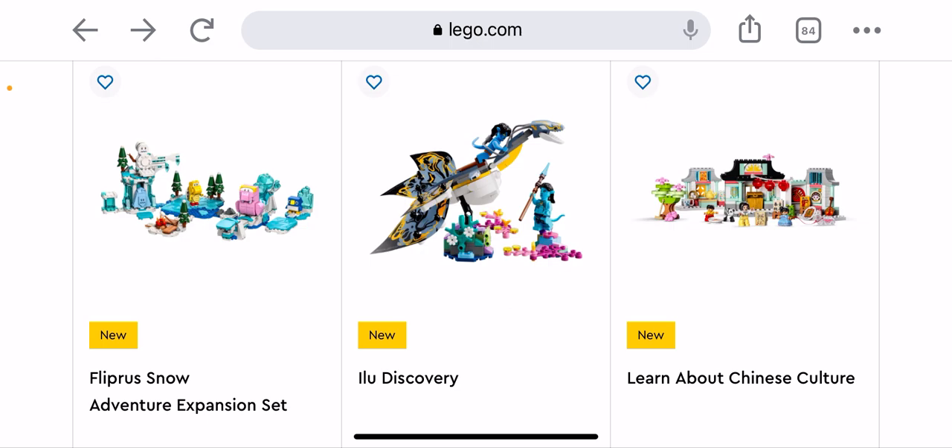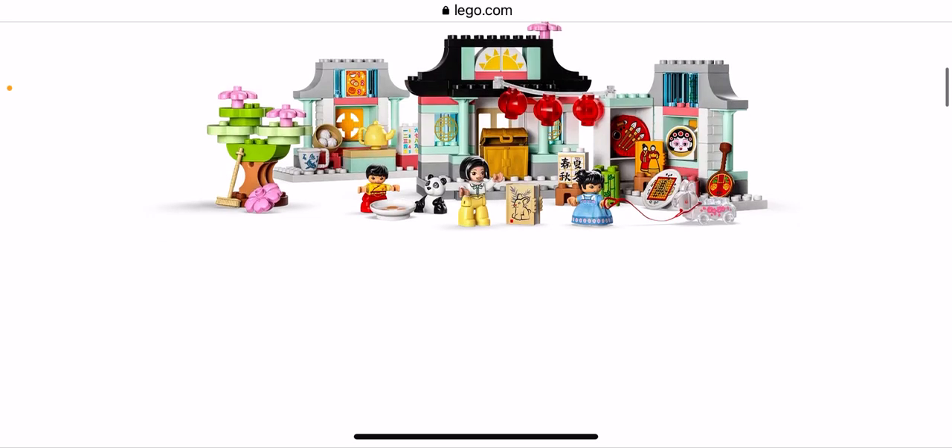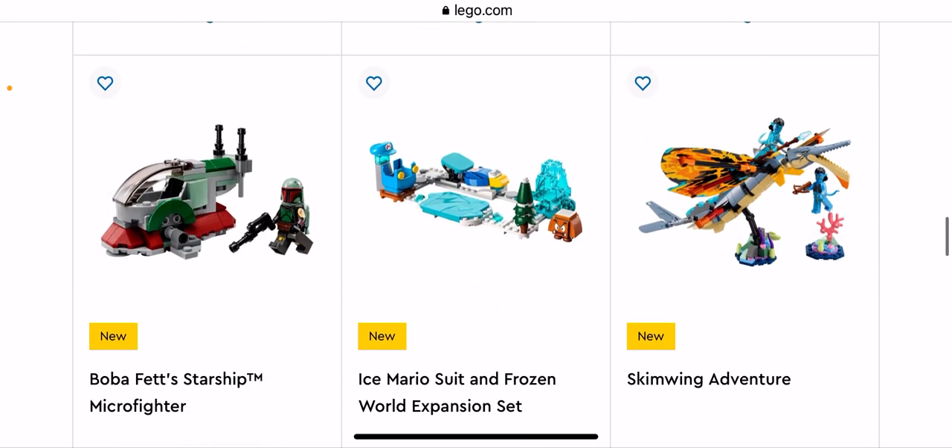We have the New Discovery — it's pretty cool but I'm not getting it. We have Learn About Chinese Culture — let's have a quick look. Is this a Duplo set? Yes, it's a Duplo set. It's a very cool Duplo set. I may get it for my sister — oh wait, she doesn't collect Duplo anymore, she's onto LEGO.